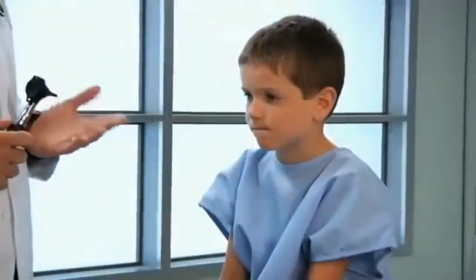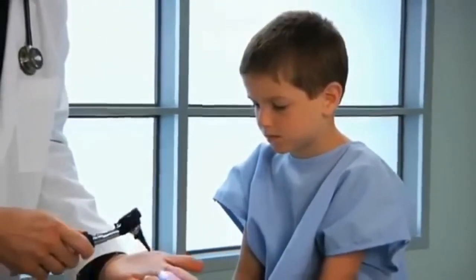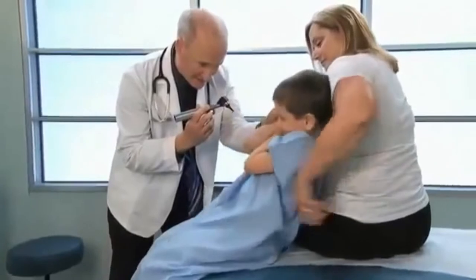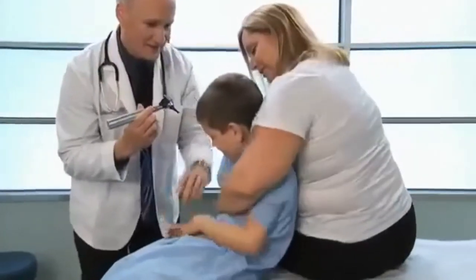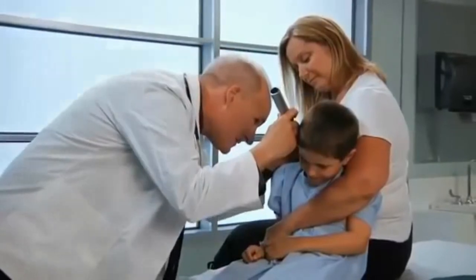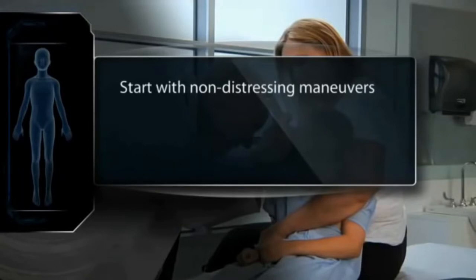Avoid asking the child's permission to examine a body part. After all, you will do the examination regardless. If you cannot console the child, complete the examination expeditiously or give the child a short break. Mastering the techniques of examining children takes time. With practice and experience, you will achieve technical proficiency. In general, you will perform non-disturbing maneuvers early and potentially distressing maneuvers near the end.